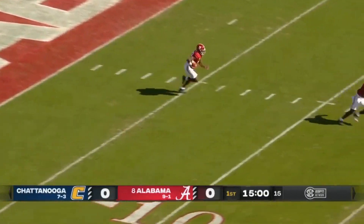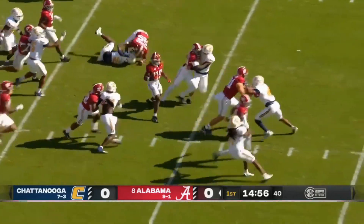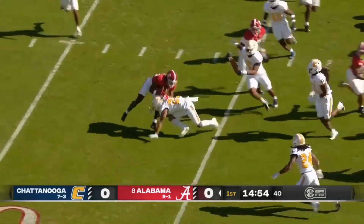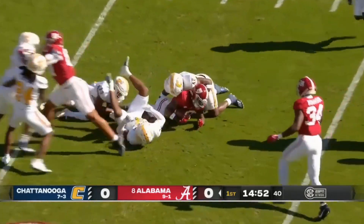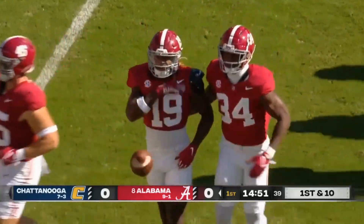Chattanooga's won the toss. They elect to defer. They will kick it off. Kendrick Law on the return. Has some room up the middle. Still on his feet, trying to bounce to the outside, and eventually will be brought down at the 33-yard line. A return of 33.